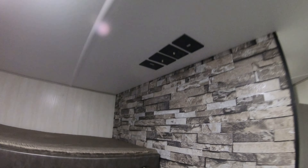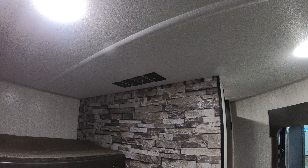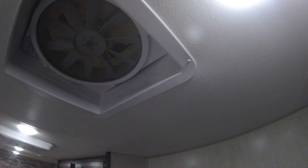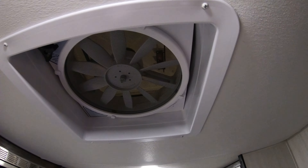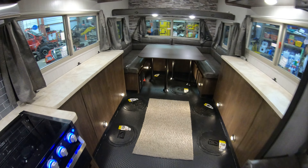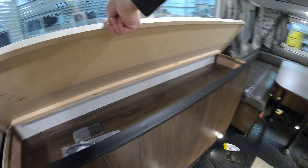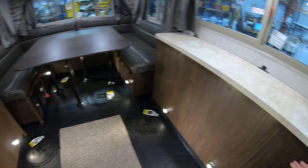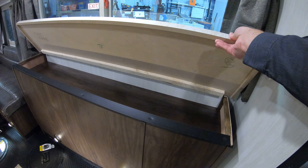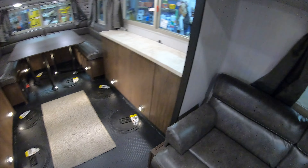There's a sofa that folds down like a futon to make a bed, with a little bunk above that. There's a TV hook-up where you can hang a TV right there, plus a TV antenna on board. There's a nice exhaust fan on the roof to exchange air, and storage on both sides.